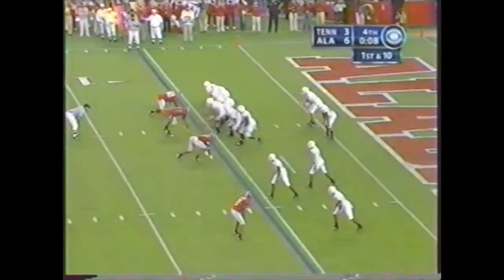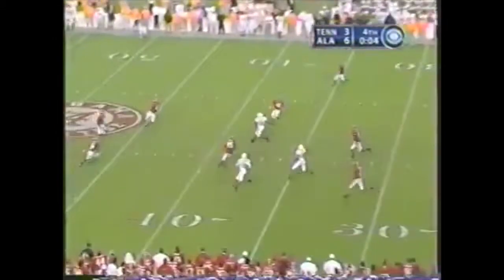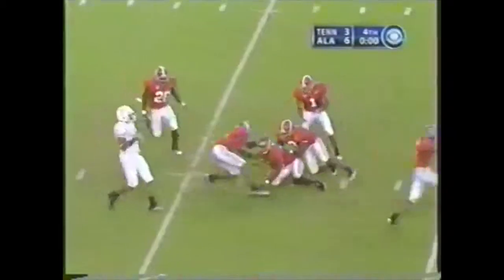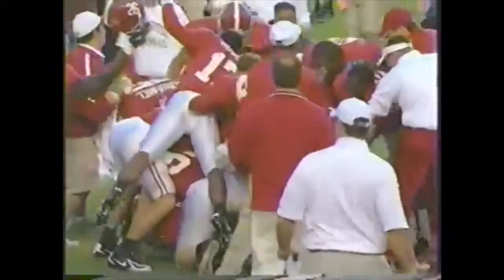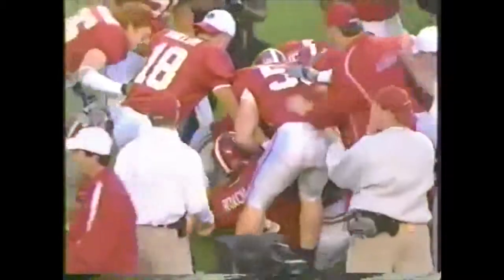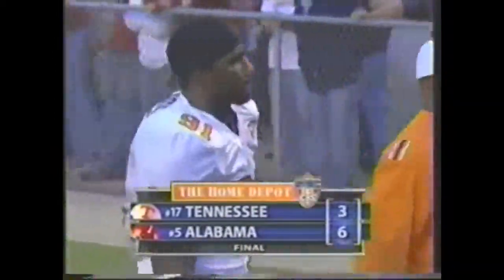Listen to this place. Deep — rainbow pass. D'Amico Ryans intercepts. Perfect ending — absolutely picture-perfect ending. The All-American, academic and physical All-American, with the interception. And Alabama's dream is still alive. 6-3 final, Alabama.